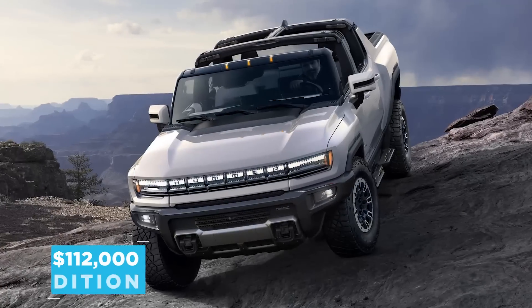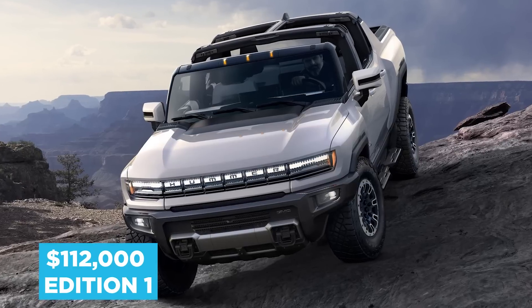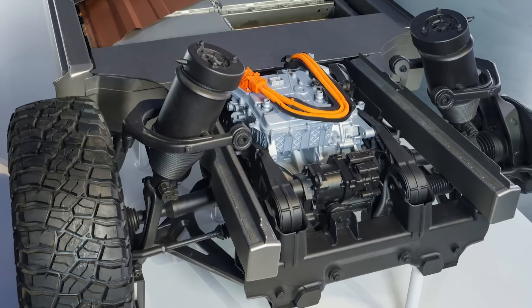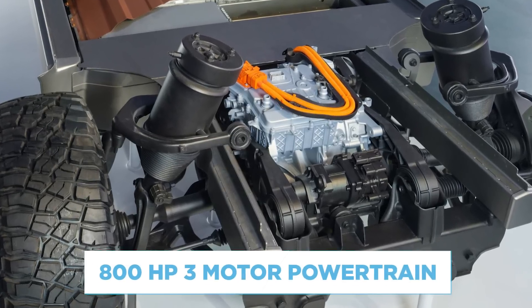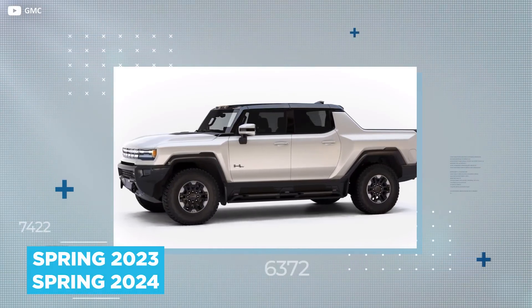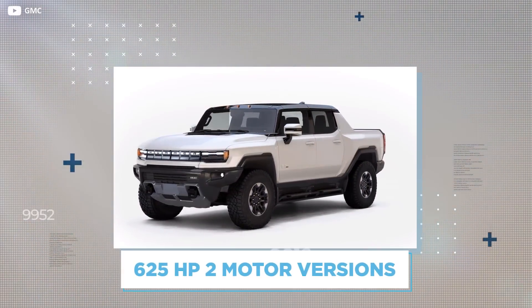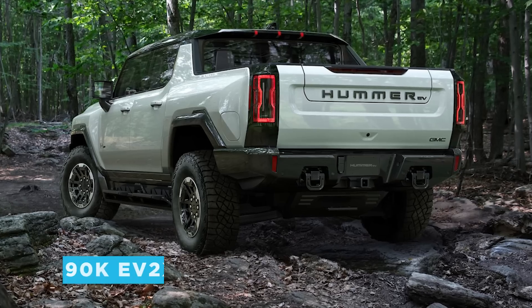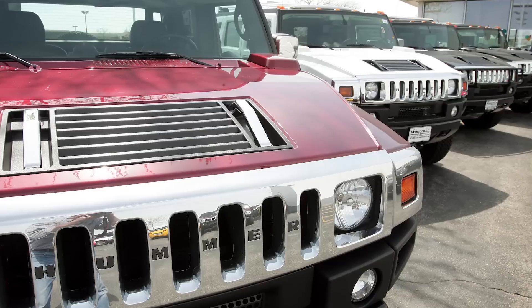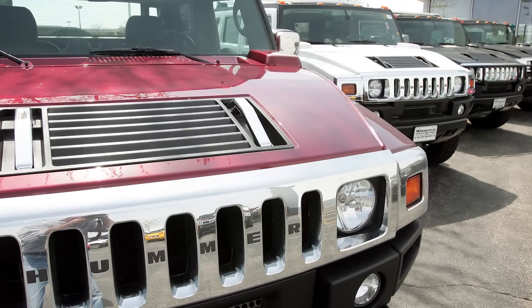The $112,000 Edition 1 arrives this fall, a whole year before the $100,000 EV3X model, which features a toned-down 800-horsepower three-motor powertrain. Spring 2023 and Spring 2024 see the 625-horsepower two-motor versions arrive — the $90,000 EV2X and the $80,000 EV2 — all of this after a decade of silence from the brand.